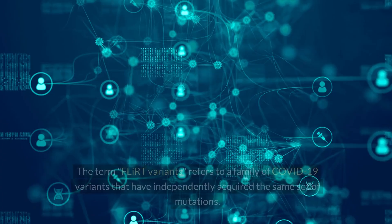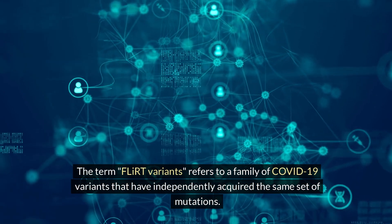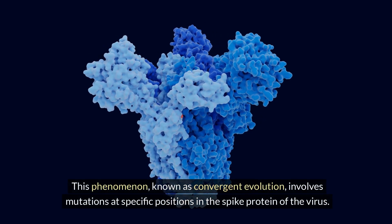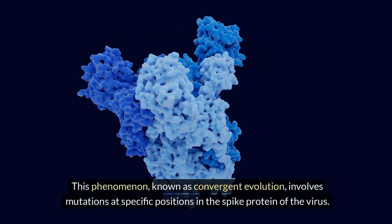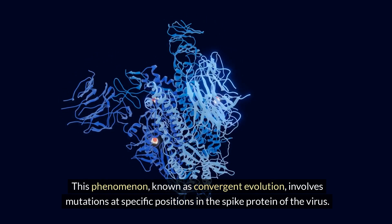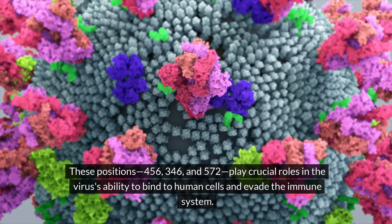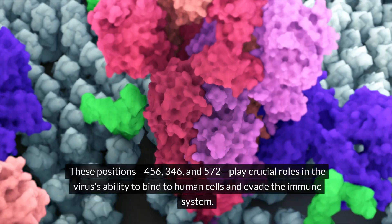What are FLIRT variants? The term FLIRT variants refers to a family of COVID-19 variants that have independently acquired the same set of mutations. This phenomenon, known as convergent evolution, involves mutations at specific positions in the spike protein of the virus. These positions — 456, 346, and 572 — play crucial roles in the virus's ability to bind to human cells and evade the immune system.